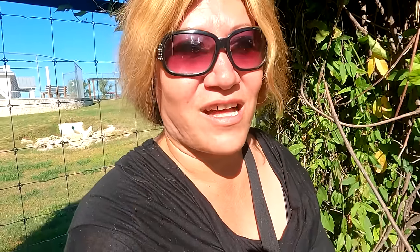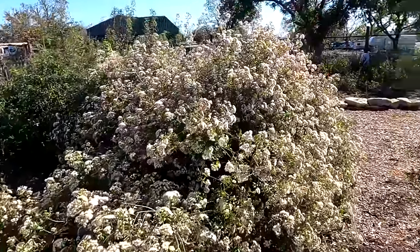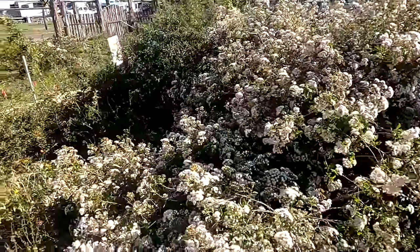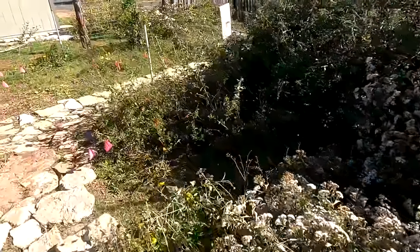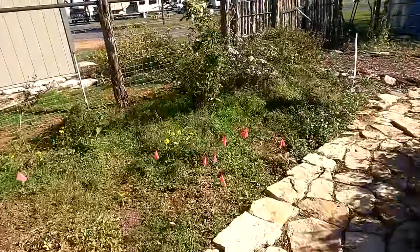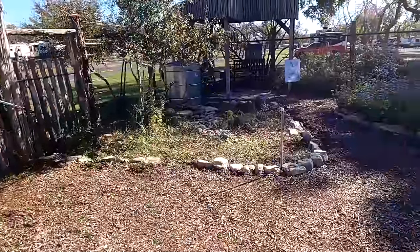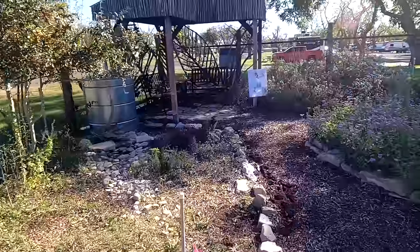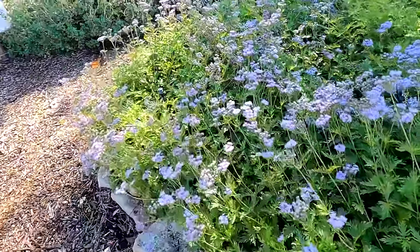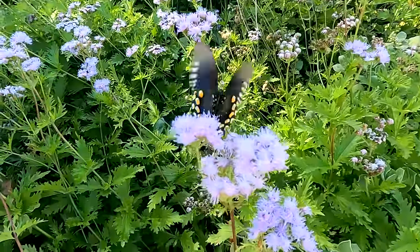The sun's kind of hot. I wonder what it is that attracts all the pollinators, because they do like this area over here too. This looks like a better spot over here. Wow, look at all these. Oh, look at that beautiful butterfly. How pretty.